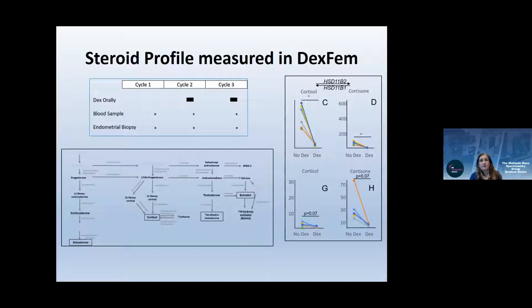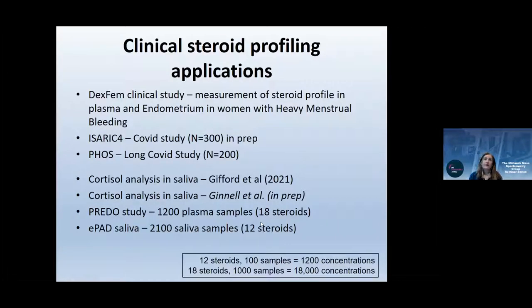Moving into clinical study results: in a study where women were given dexamethasone, we looked at the impact on endogenous glucocorticoids, demonstrating changes in serum and endometrial tissue. We also worked on the AZARIC-4 COVID study with Kenny Bailey, analyzing 300 steroid samples and examining variation in steroid levels depending on disease severity, which has been presented at the British Endocrinology Society as a poster.